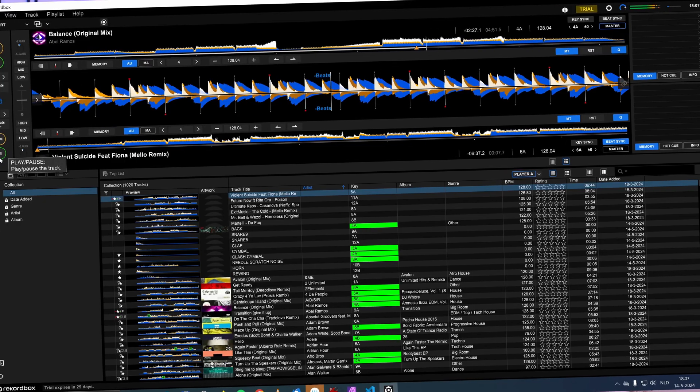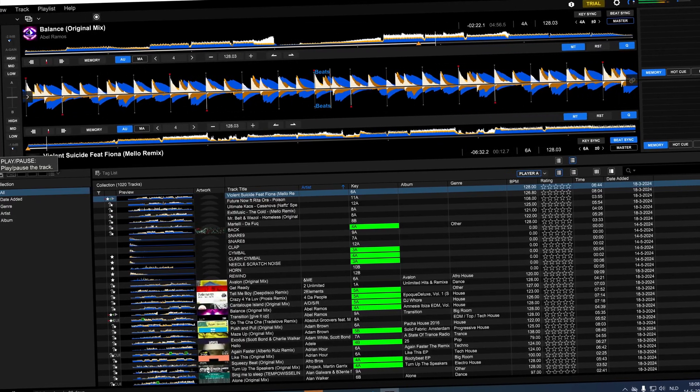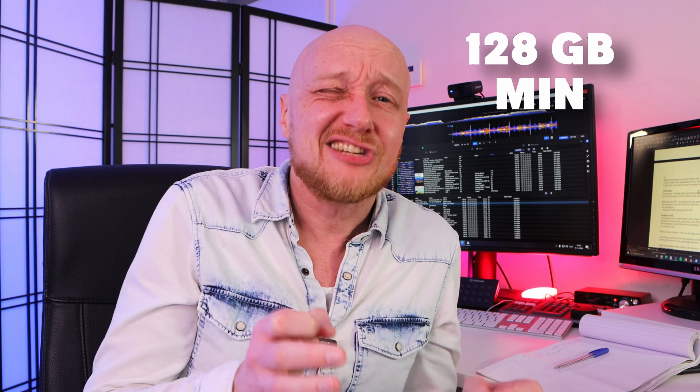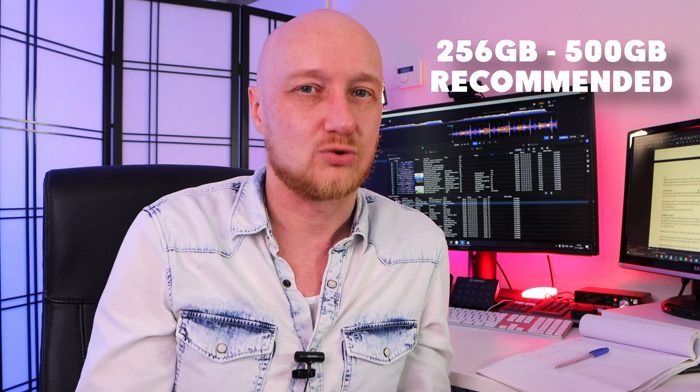Then the storage, which determines how much you can store on your computer. For DJs that means your DJ software, but especially your music. When you only use MP3 files, you don't need much storage. But when you use WAV files and AIFF files with higher quality, then storage matters a lot more. 128 gigabytes is pretty tight with a lot of AIFF and WAV files. In that case I would say choose at least 256 gigabytes, but preferably 512 gigabytes.